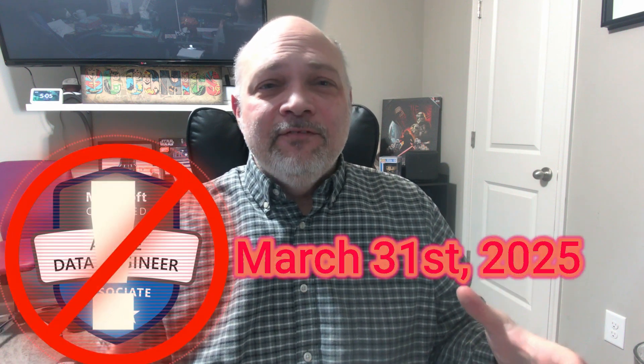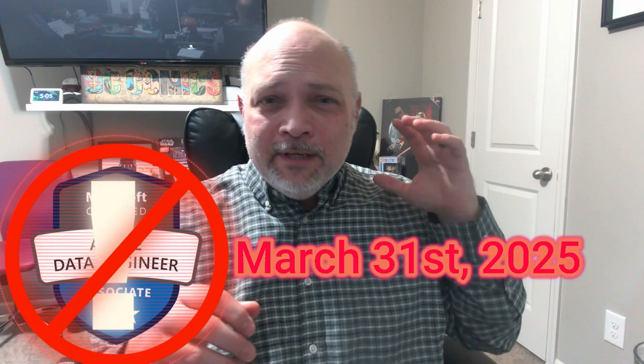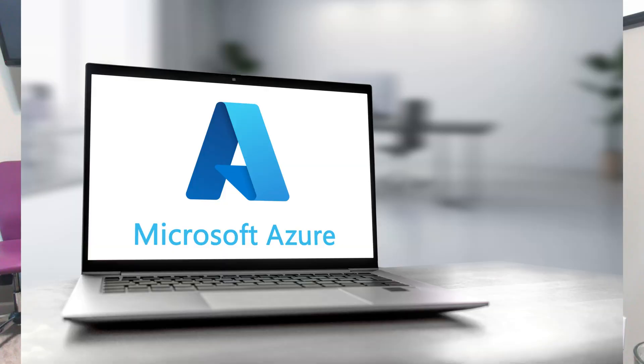Hey, Data Engineers. Big news just dropped in the world of data engineering. The DP203 Azure Data Engineer Certificate is being retired at the end of March. So for those of you that may be working towards your Azure Data Engineer Certificate, it might be time to switch gears just a little bit. I'm going to tell you more about that — let's get into it.